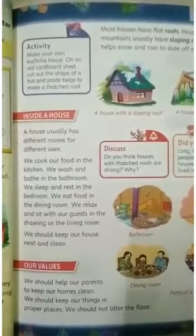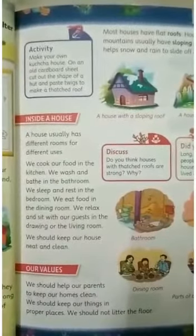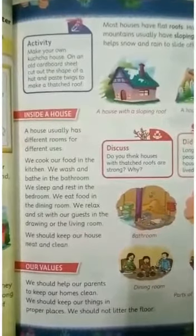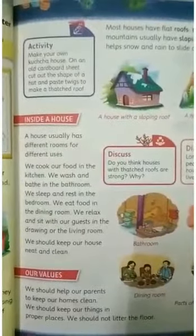We should keep our house neat and clean. Remember, we should help our parents to keep our homes clean. We should keep our things in proper place and not litter the floor.